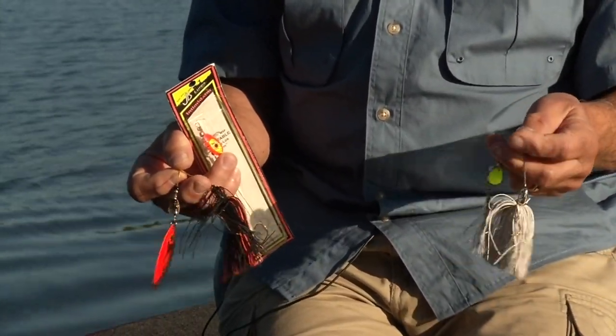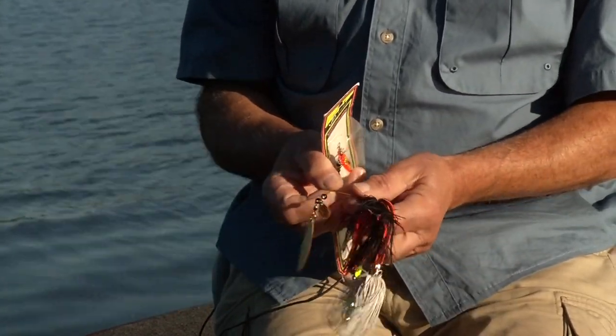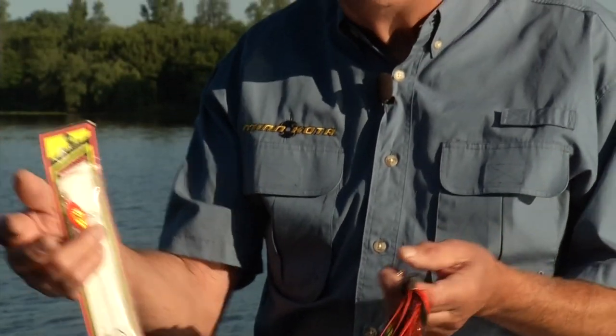Cast those lures out into those flats, and when you get sort of hung up on one of those stems of cabbage or coontail, just take your rod and pop it back. That change in speed and change in direction will trigger those fish.